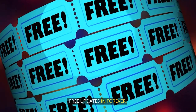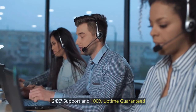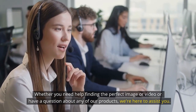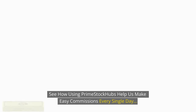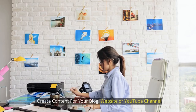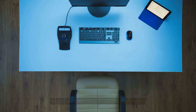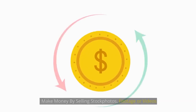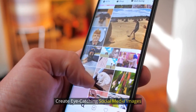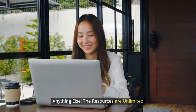Seven: free updates forever — get new content all the time without paying a penny or signing up for expensive stock platforms again. Eight: 24/7 support and 100% uptime guaranteed. With high-quality stock resources, you can: create content for your blog, website, or YouTube channel; promote your business, products, or services; build your own unique freelancing portfolio; make money by selling stock photos, footage, or videos; make presentations for free; create eye-catching social media images; build beautiful websites faster — and more. The resources are unlimited.